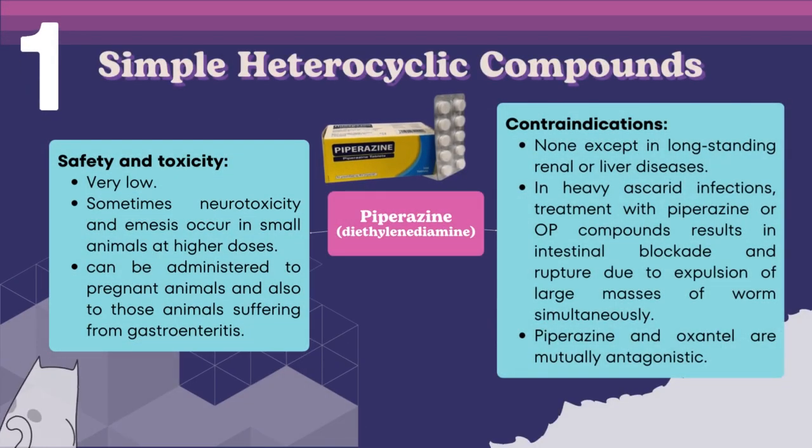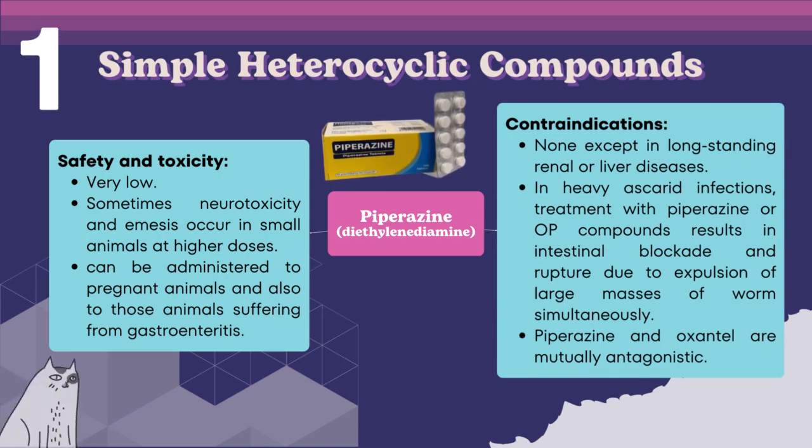The toxicity of piperazine is normally very low. Sometimes neurotoxicity and emesis occur in small animals at higher doses. The drug can be administered to pregnant animals and those suffering from gastroenteritis. There are no known contraindications except in long-standing renal or liver diseases. In heavy ascarid infections, treatment with piperazine or organophosphate compounds can result in intestinal blockade and rupture due to expulsion of large masses of worms simultaneously. Benzimidazoles are preferred in treating such cases because the death of worms is slow and expulsion is delayed. Piperazine and oxantel are mutually antagonistic.